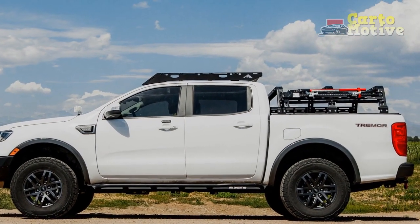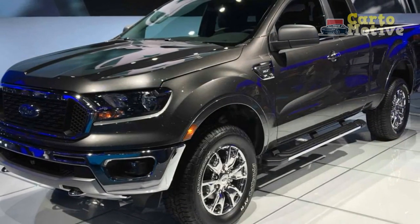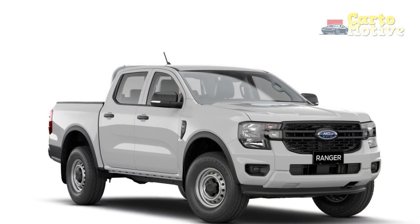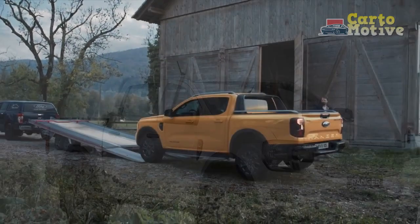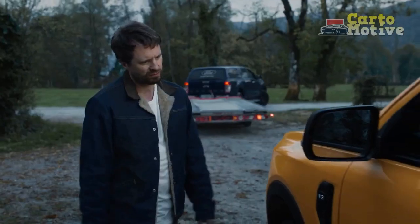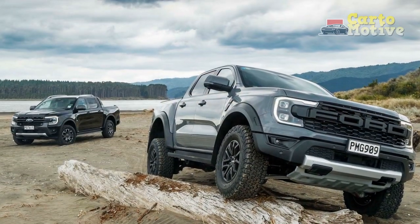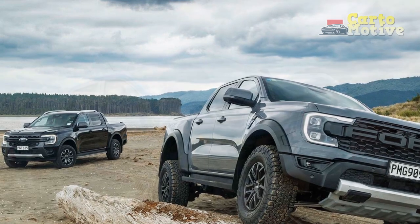The ground clearance also goes up from 8.9 inches on standard 4x4 models to 9.7 inches with the Tremor package. The approach, break-over, and departure angles are increased from 28.7, 21.5, and 25.4 degrees respectively to 30.9, 24.2, and 27.2 degrees. The payload is 1,905 pounds for the lightest SuperCab 4x2 when properly configured, going down to 1,478 pounds for the heaviest SuperCrew Tremor. The lightest Ranger weighs in at 4,145 pounds, while the heaviest is the Tremor SuperCrew at 4,571 pounds.